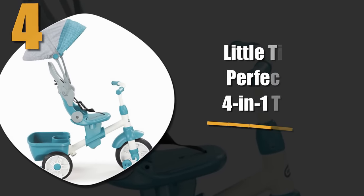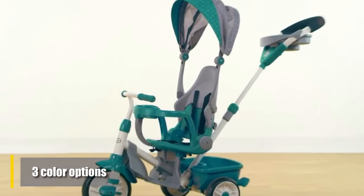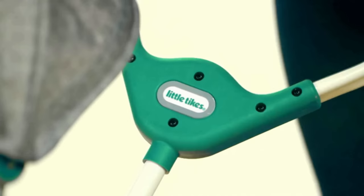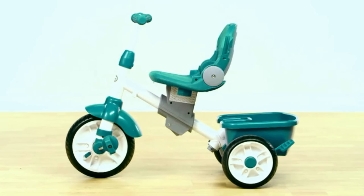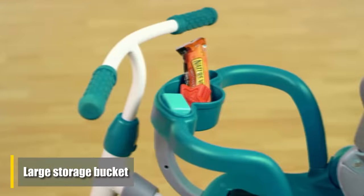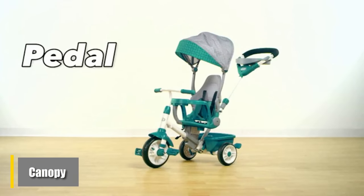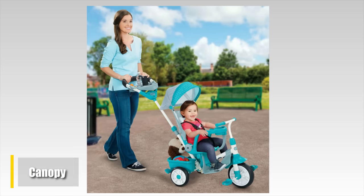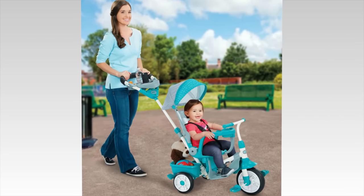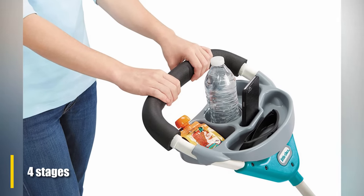Number four: Little Tikes Perfect Fit 4-in-1 Trike. We liked so many things about this stroller it's difficult knowing where to begin. It comes with three different color options — from teal to blue to pink — giving you the flexibility to choose the right one for your child. It also features a large storage bucket and bottle holder near the bottom, plus a canopy that protects children from harmful sunlight from every angle. Because this stroller comes in four stages that grow with toddlers, it's the perfect choice for nearly every child.